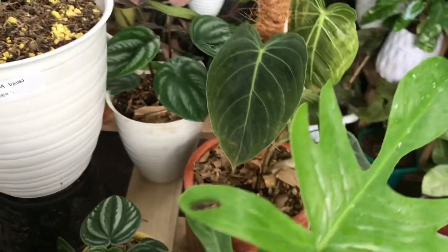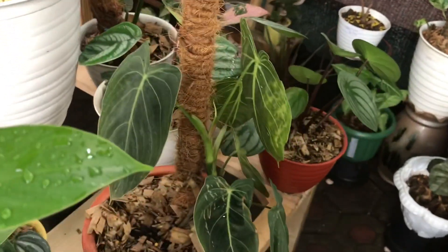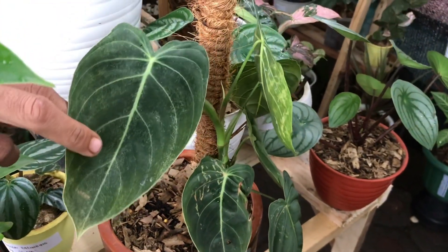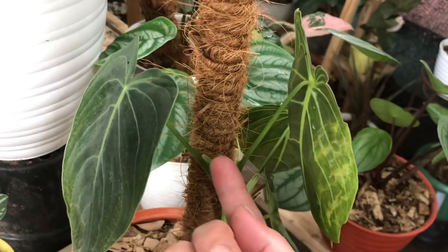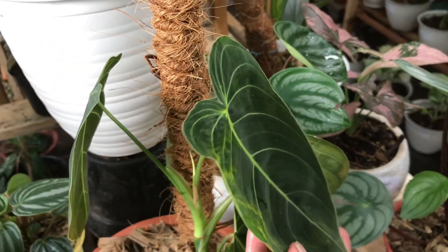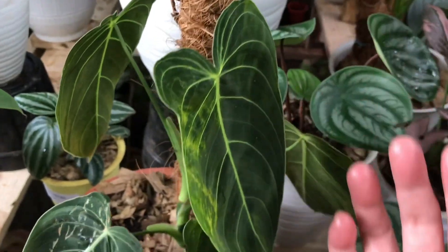Oke lanjut ke sini. Nah ini Melano ya? Iya, melano. Berapa daun? Ini ada 6 daun, udah ada yang mau tumbuh lagi. Berapa? Itu 450 ribu. Udah besar daunnya teman-teman.